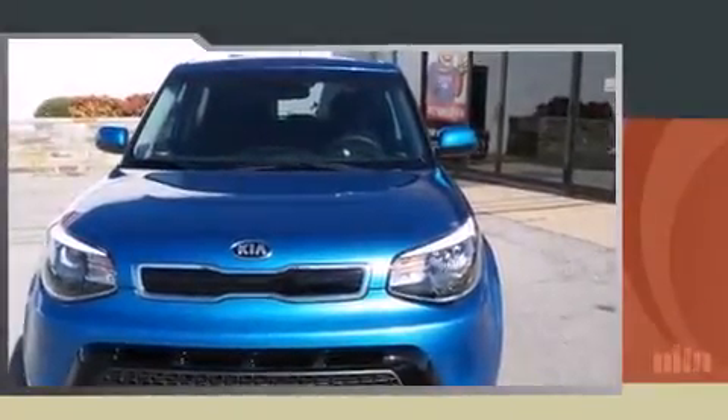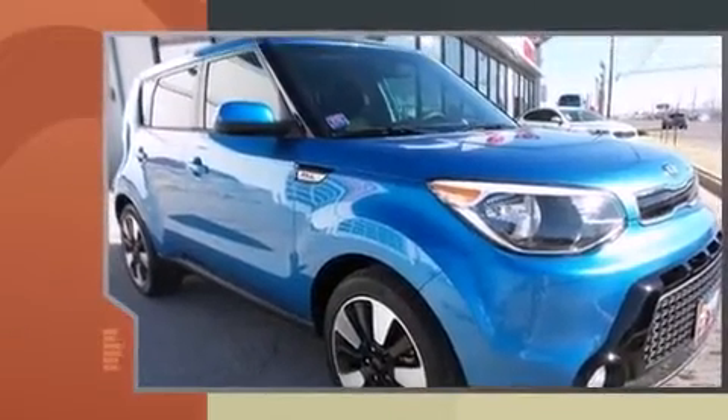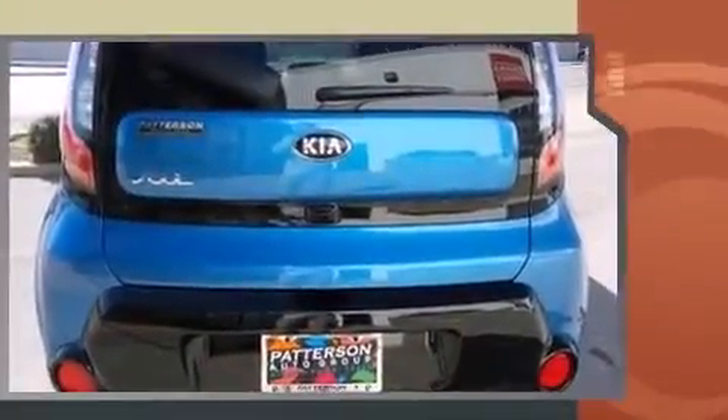Introducing the 2016 Kia Soul. This four-door, five-passenger hatchback stands out among competitors in its class. It features an automatic transmission, front-wheel drive, and a two-liter four-cylinder engine.